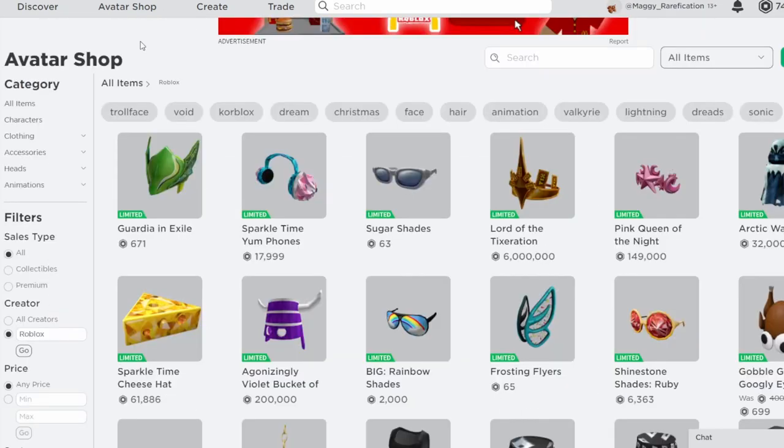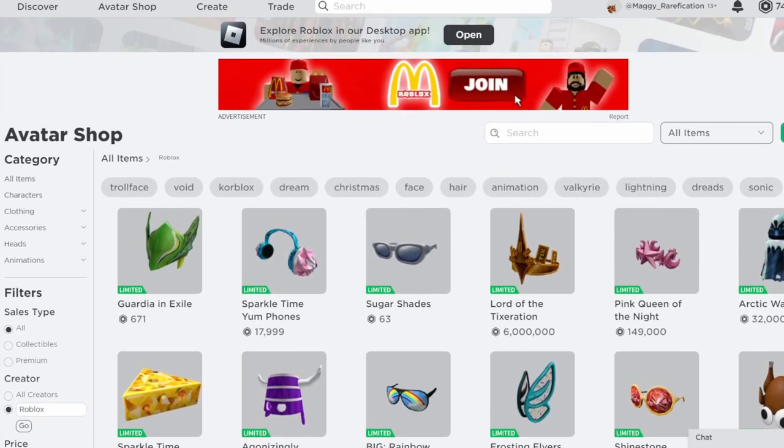So yeah, definitely a pretty cool big wave. I think it's a nice change of pace from the regular random items we've been seeing go limited recently. I don't expect anything over the weekend, but I think we will get another bigger wave on Monday as well. If you want to check out any of these items, I will leave the links to them in the description. This was my first video — hopefully you guys enjoyed, and I will see you guys next time.